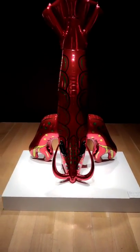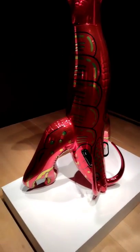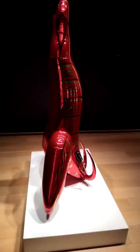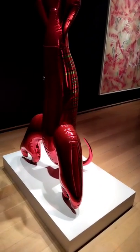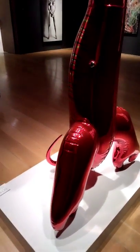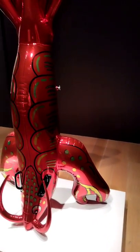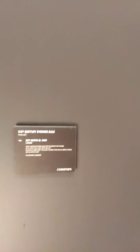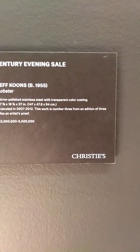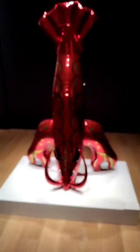Here is another installation piece by Jeff Koons, titled Lobster, here at Christie's Auction House for the 20th/21st century evening sale. This piece is estimated at 3.5 million to 5.5 million. Jeff Koons, Lobster — 21st century evening sale.